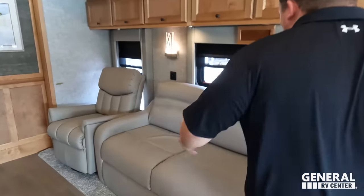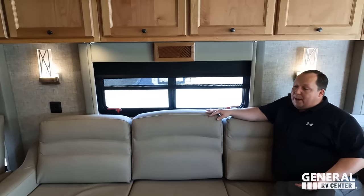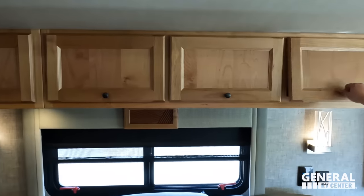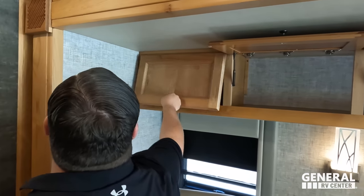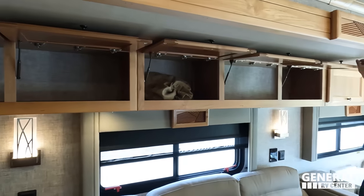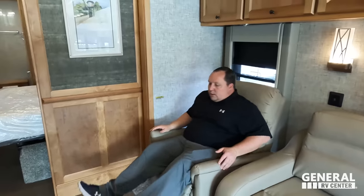Coming down, we have a huge three-cushion sofa — it does make a bed. Then we have six overhead storage compartments. And to top it all off, on this floor plan you even get a captain's chair. I am the captain of this ship. Very nice. We're looking directly across at the TV entertainment center — got storage above and a nice LG TV with a sound bar.